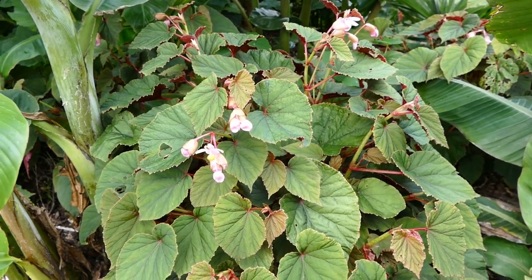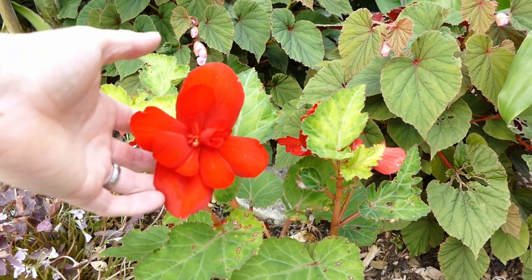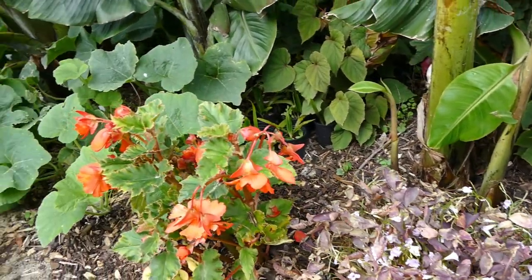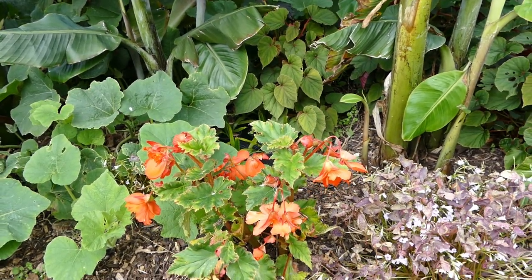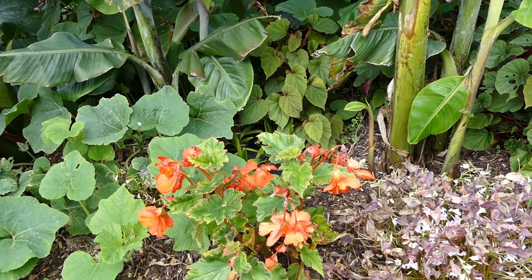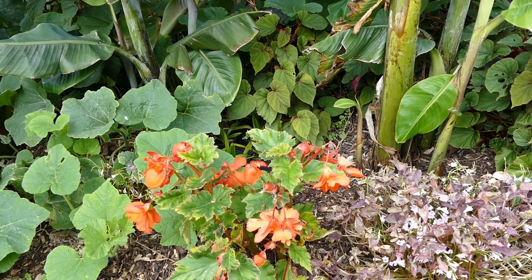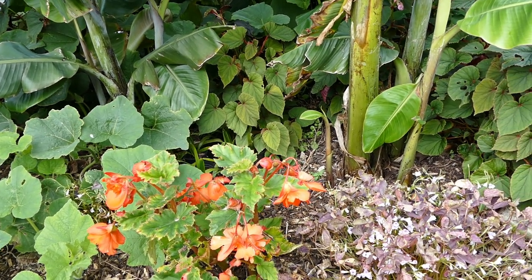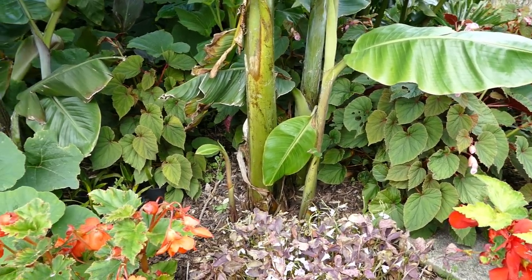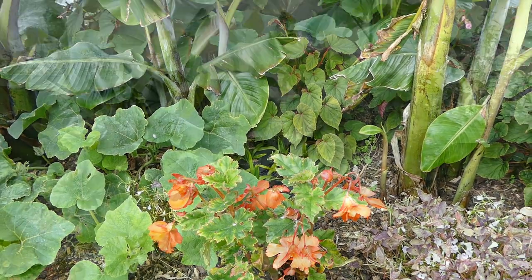I'm trying to do in the future is get a few cross-pollinations done with some more ornamental begonias — such as this tuberous begonia here, which isn't hardy but has much bigger and more interesting flowers. I might try cross-pollinating them to see if I can get a hardy begonia with maybe more interesting leaves and definitely some bigger flowers, and hopefully some earlier-flowering varieties, because Begonia grandis flowers so late in the year. These tuberous begonias flower much earlier and keep going for a long time.